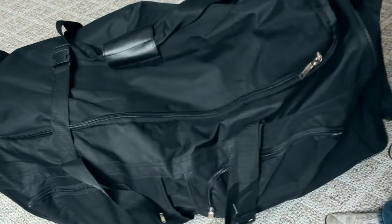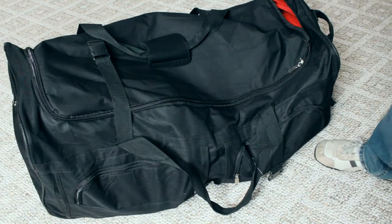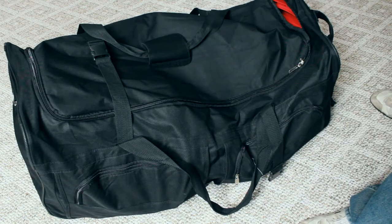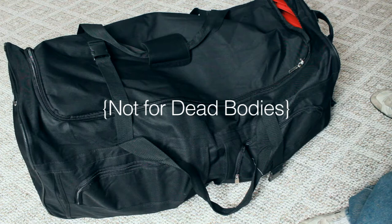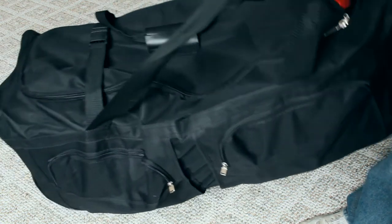Hello filmmaking friends, fanatics, and otherwise folks. Let's talk about this exciting, crazy, biggest bag ever created that I got online to keep my light stuff in. This bag is serious business.